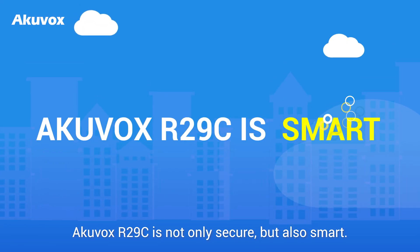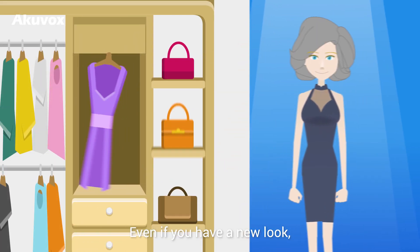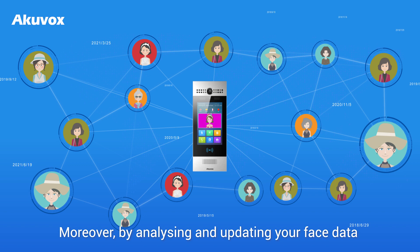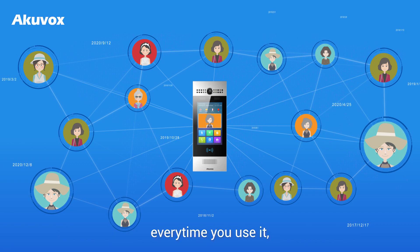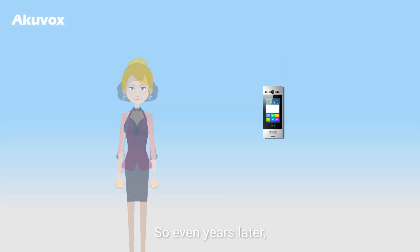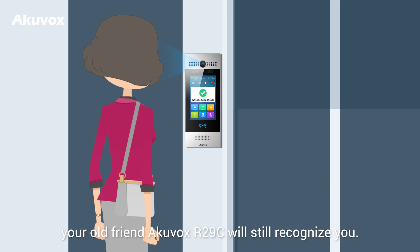AccuVox R29C is not only secure, but also smart. Even if you have a new look, it will still recognize you. Moreover, by analyzing and updating your face data every time you use it, it can adapt to your physical changes. So even years later, your old friend AccuVox R29C will still recognize you.